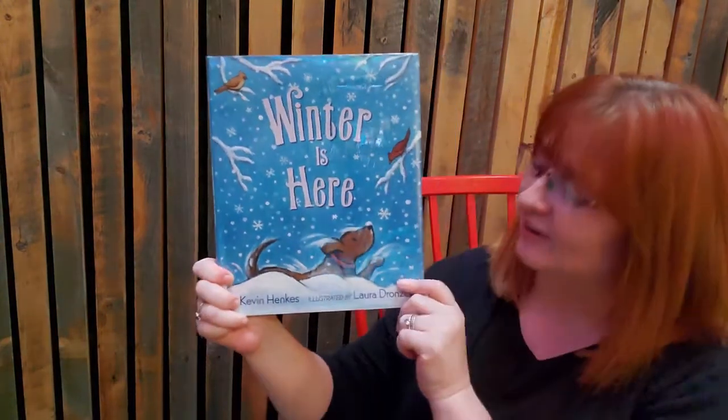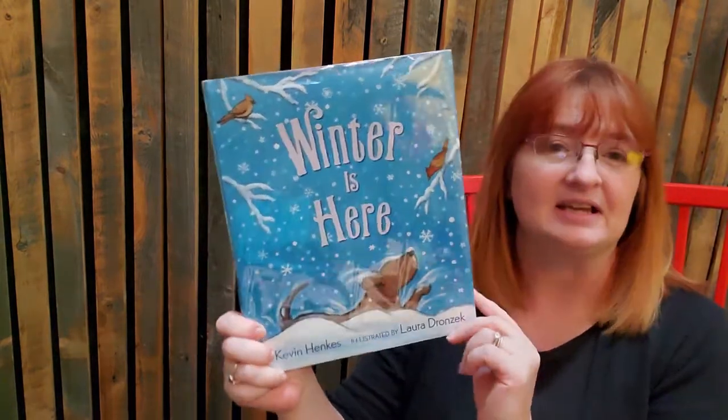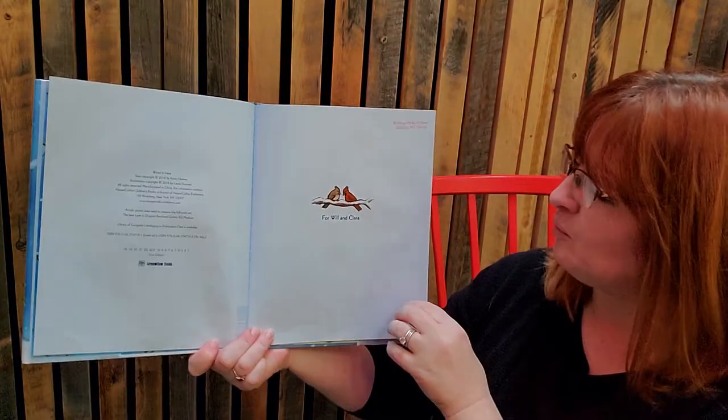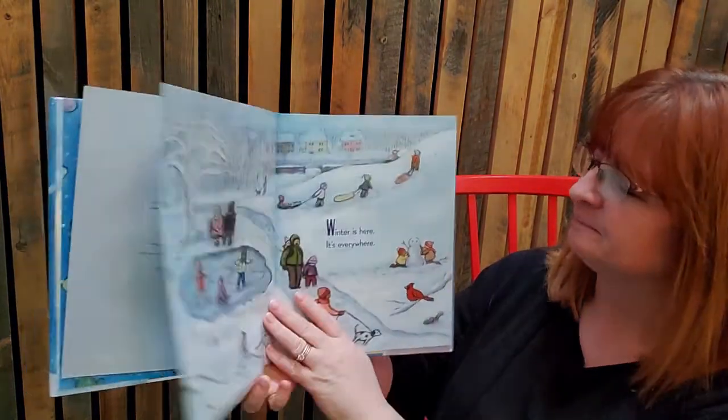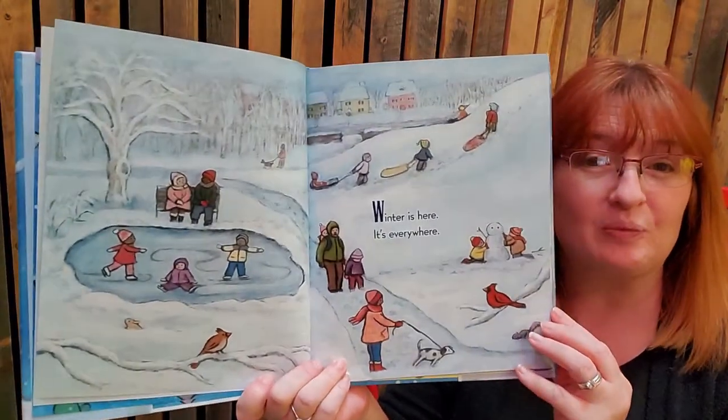Are you ready? Winter is Here. This is by Kevin Henkes. He has a whole season series — fall and spring and summer — but of course we're talking about snow, so we would want to talk about winter. Winter is Here. It's everywhere.